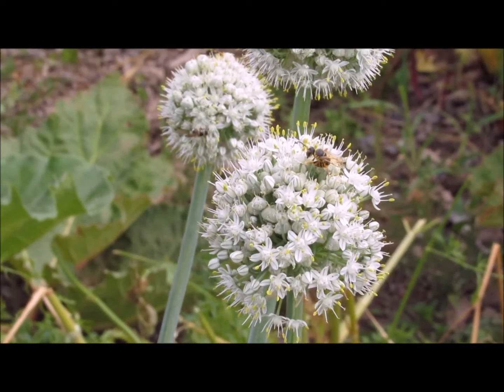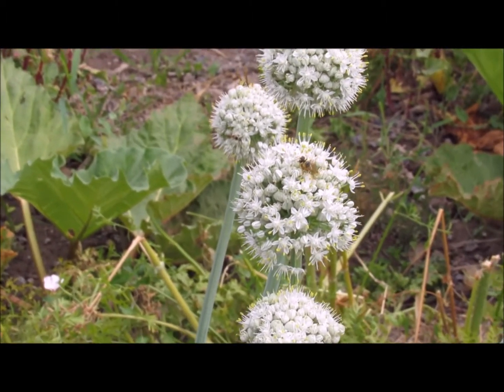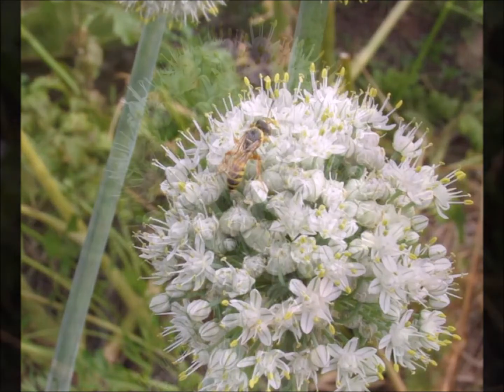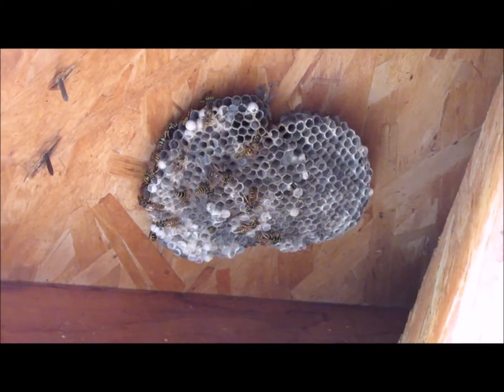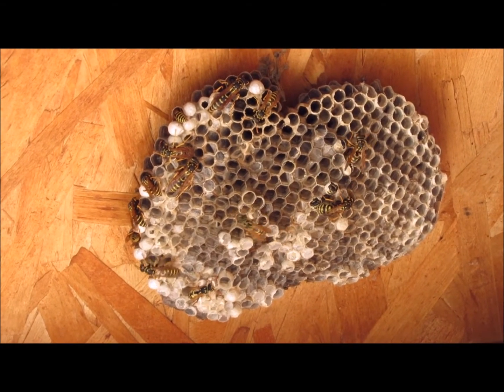Wasps are considered beneficial because they pollinate flowers and help keep pest populations like caterpillars under control. Paper wasps are often confused with yellow jackets. While paper wasps have long slender bodies, yellow jackets are more compact and stubby. The main distinction is that yellow jackets usually build their nests underground.